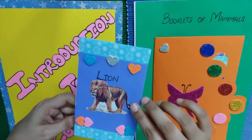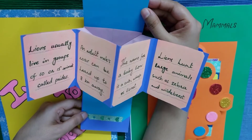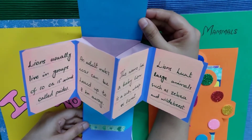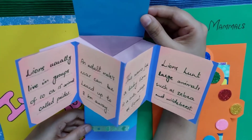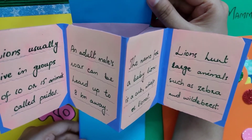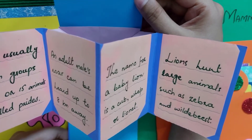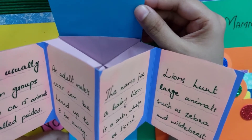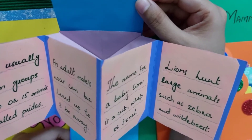This is the booklet of lion. Lions usually live in groups of 10 or 15 animals called prides. An adult male's roar can be heard up to 8 kilometers away. The name for a baby lion is a cub. Lions hunt large animals such as zebra and wildebeest.